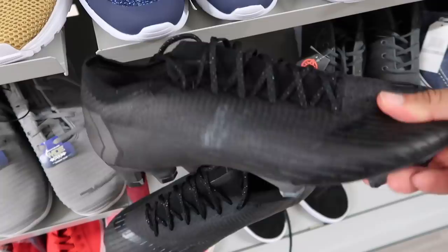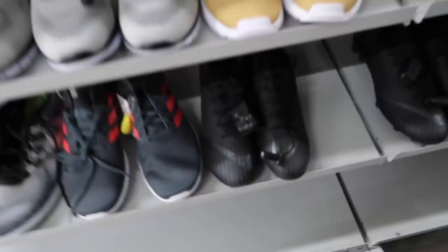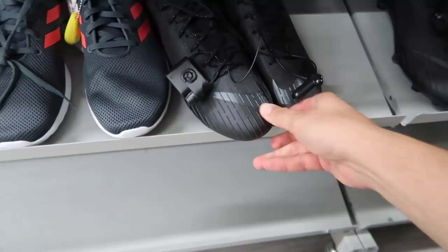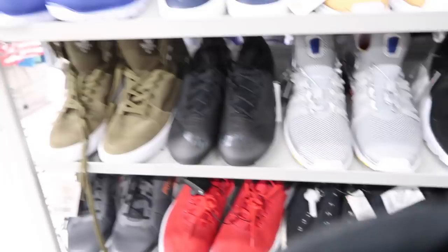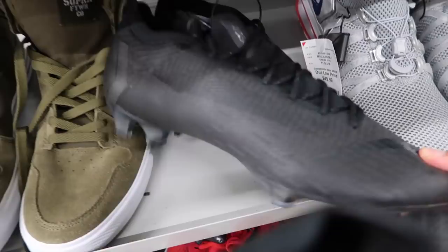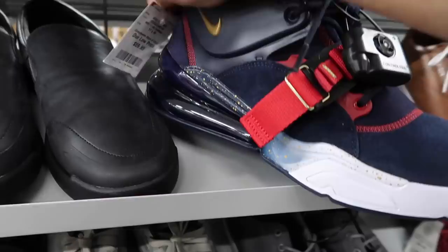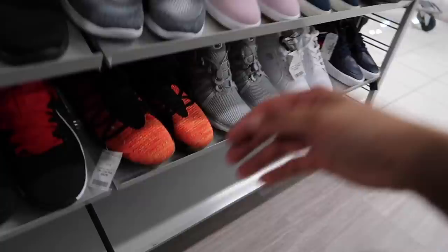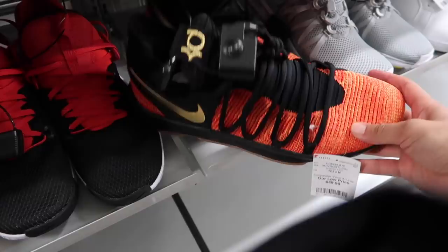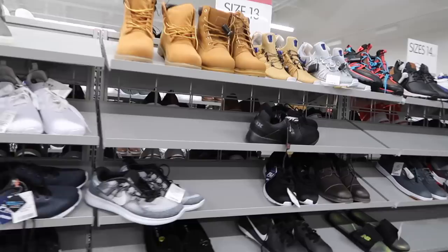Another cleat, size ten. More high-end cleats, same all-black color — size ten and a half, and another ten and a half. Cleaning up pretty nicely at this Burlington. Last couple of aisles — more of them. I think people have been finding these pretty consistently, so wouldn't be surprised if there's like a mini flood. These are eleven and a half, probably tougher to move. This one in an eleven — I would take 270s. Sixty dollars, size eleven, no box, no nothing. At the bottom, KDs — size twelve and a half, fifty dollars — awkward sizing.